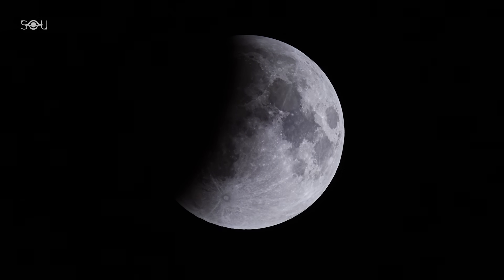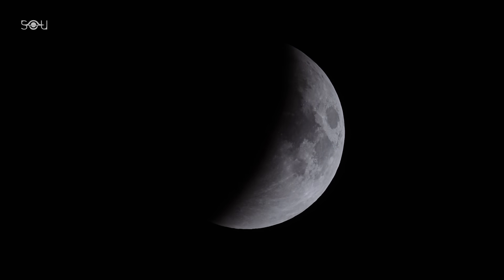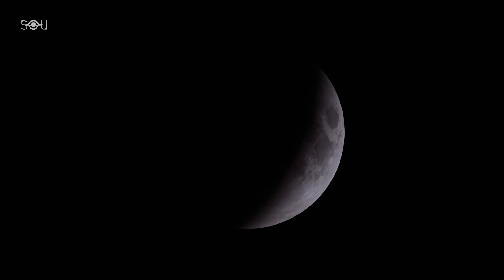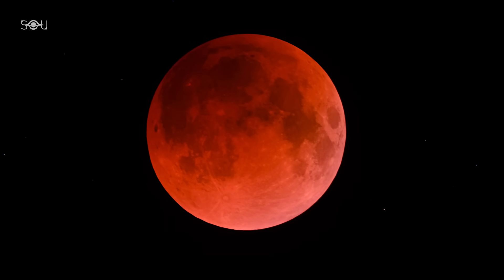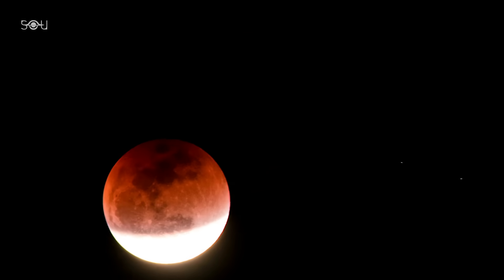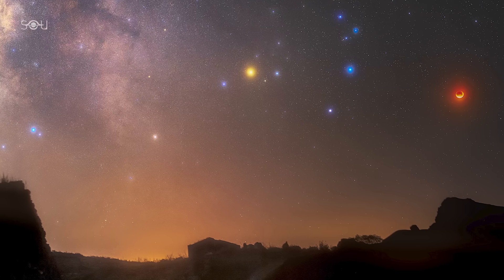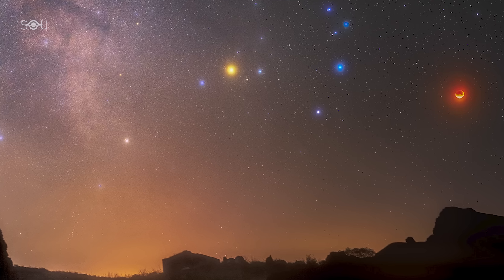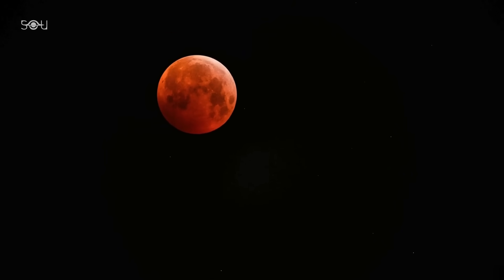On the night of March 13th through 14th, sky watchers across North and South America will be treated to a spectacular celestial event — a total lunar eclipse, commonly known as a blood moon. During this phenomenon, the Moon will pass through Earth's shadow, resulting in a mesmerizing red hue that has captivated observers for centuries. This particular eclipse is notable not only for its vivid coloration but also for its duration, with totality lasting approximately 65 minutes.